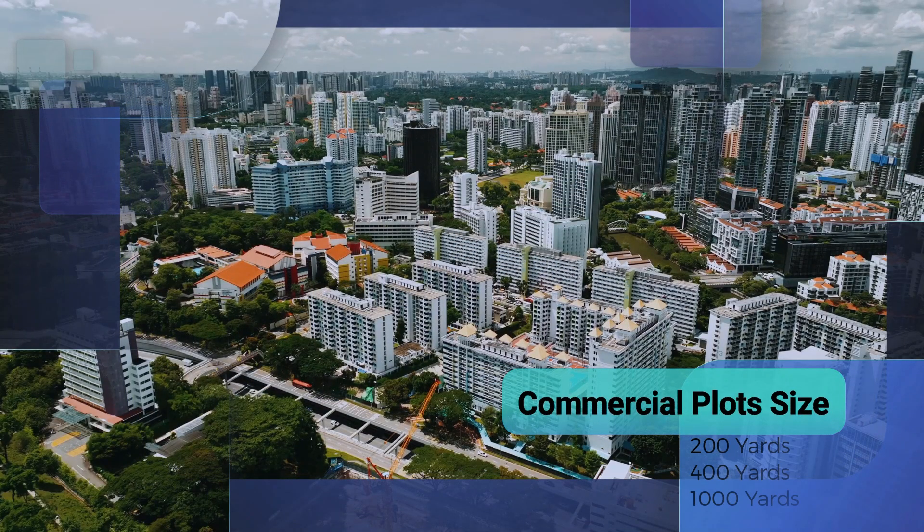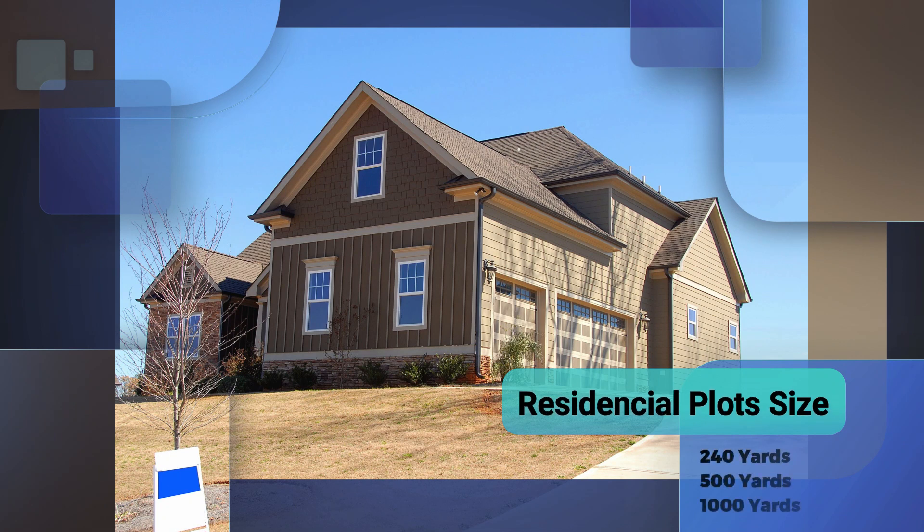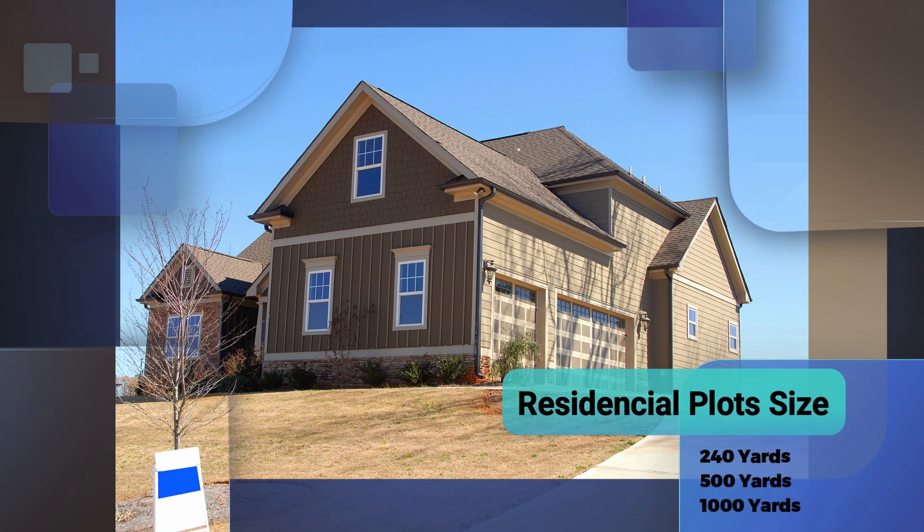Commercial plots are available in 200 yards, 400 yards, and 1000 yards. Residential plots are available in 240 yards, 500 yards, and 1000 yards.